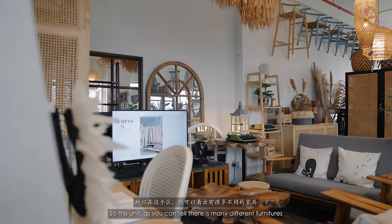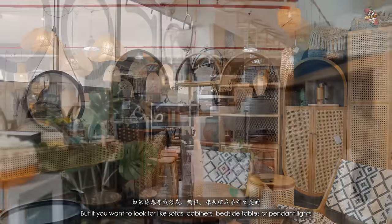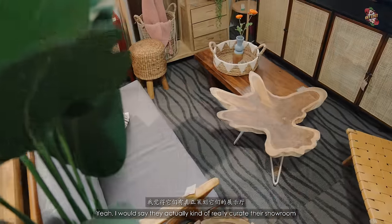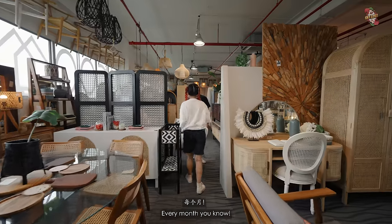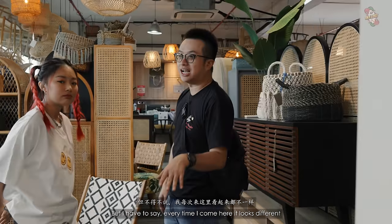This showroom has many different furniture pieces. If you're looking for sofas, cabinets, bedside tables, or pendant lights, it's mainly in this showroom. They actually curate their showroom and have new designs every month. Every time I come here, it looks different.